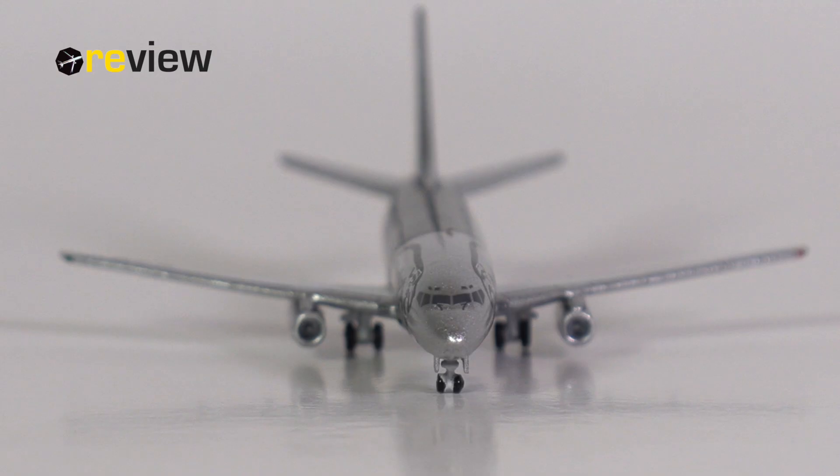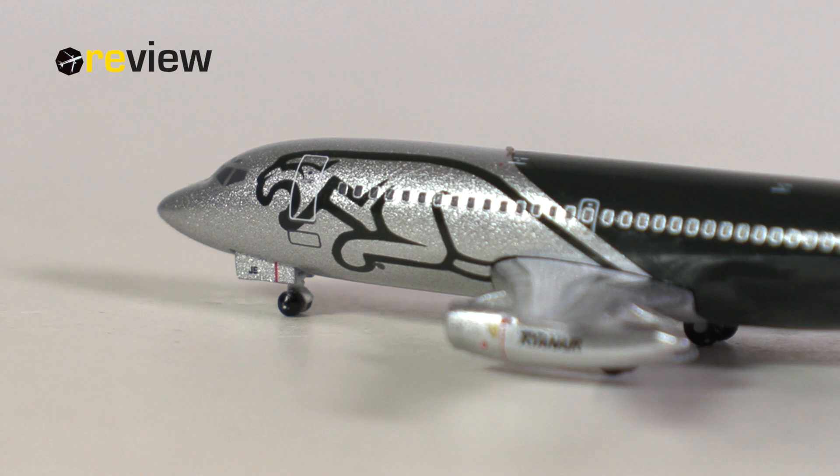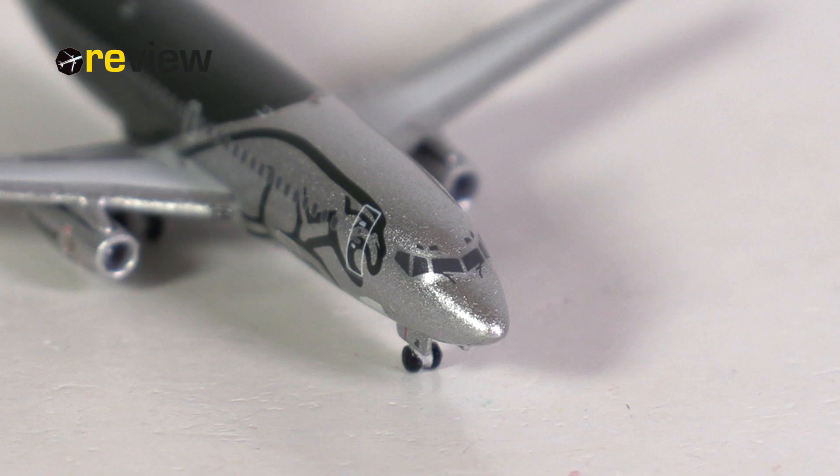Of course, given the fact that the aircraft, as we see it here, hasn't been in the skies for many, many years — at least not in this livery — this might not be everyone's cup of tea. But if you like classic airliners, then I would say this is pretty much one of the best ones you can get. It is seriously a solid aircraft model from Big Bird, and it is one that makes me wish that Big Bird would still make aircraft models today.